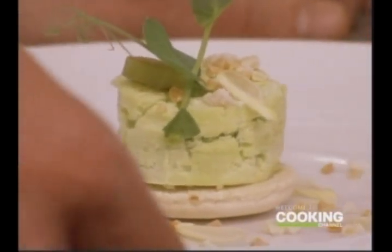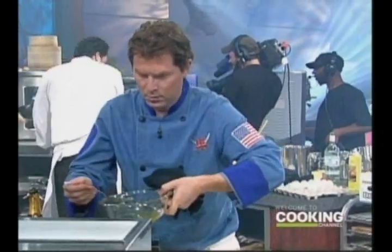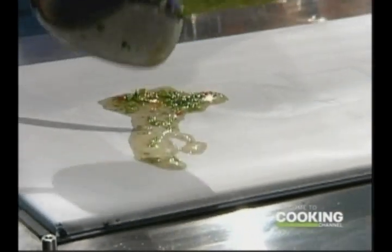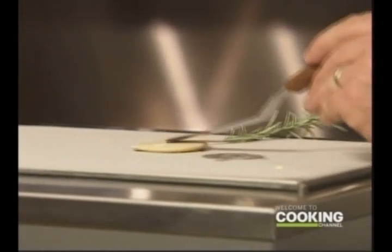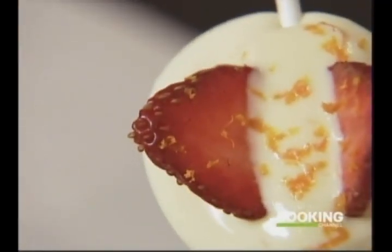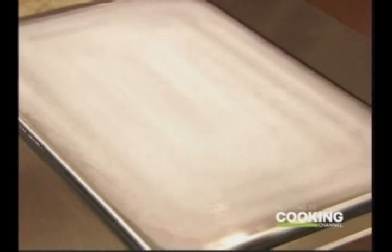So here's our sweet pea and almond macaron. The anti-griddle really is only limited by your creativity. It's ideally suited to creating layers of flavor and variations in texture that are really difficult to achieve by any other method. I'm not sure if the anti-griddle is the future of ice cream, but it certainly is one more tool for the creative chef.